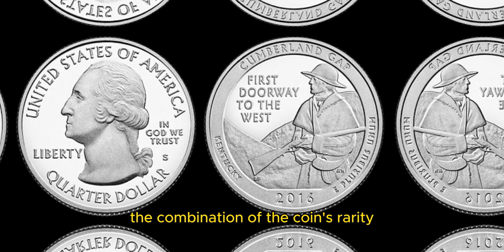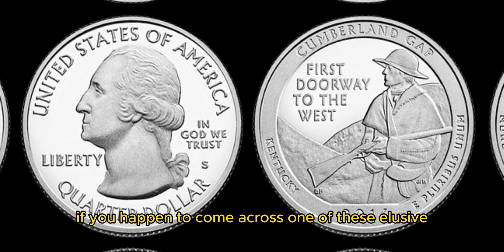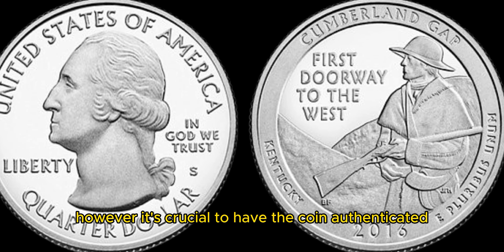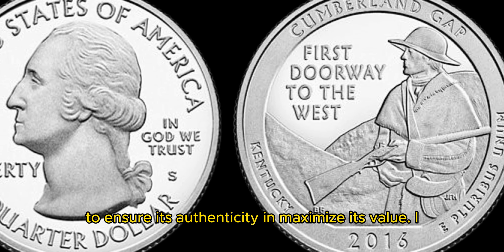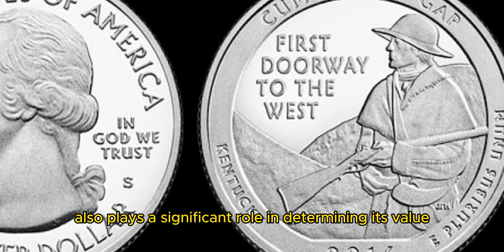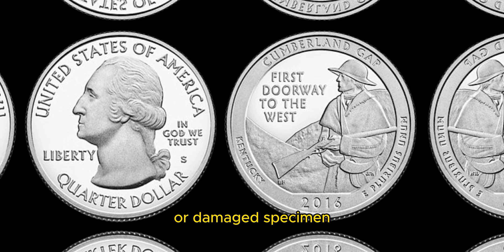The combination of the coin's rarity and the unique minting error is what contributes to its sky-high value of $1.1 million. If you happen to come across one of these elusive silver Washington quarter dollar coins, you could be looking at a life-changing payday. However, it's crucial to have the coin authenticated and graded by a reputable coin grading service. In addition to the rarity and minting error, the condition of the coin also plays a significant role in determining its value. A well-preserved, high-grade example will command a much higher price than a worn or damaged specimen.